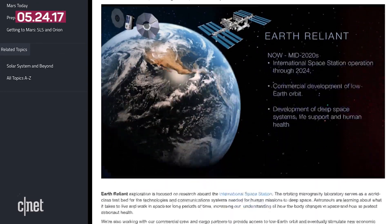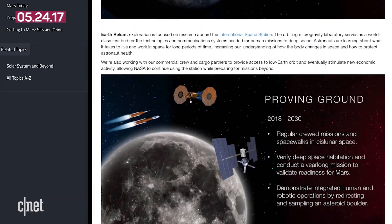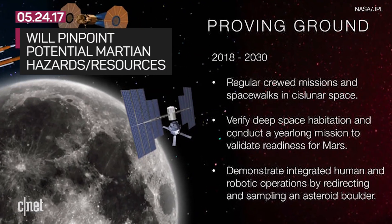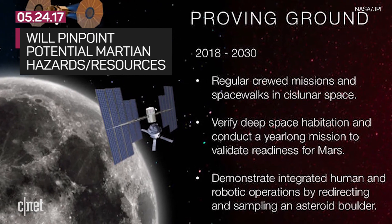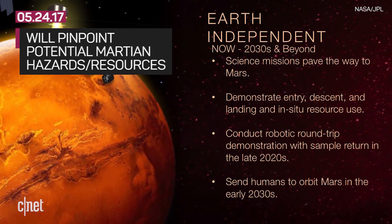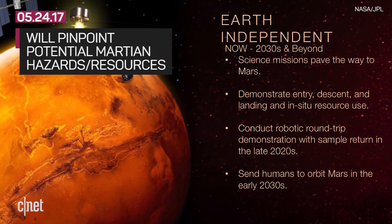The concept will continue to evolve as we get closer to the rover's planned launch in mid-2020. One of NASA's goals with this rover is to assess potential hazards and resources for future human explorers, and that dovetails nicely with NASA's plan to send a crew to Mars in the 2030s.